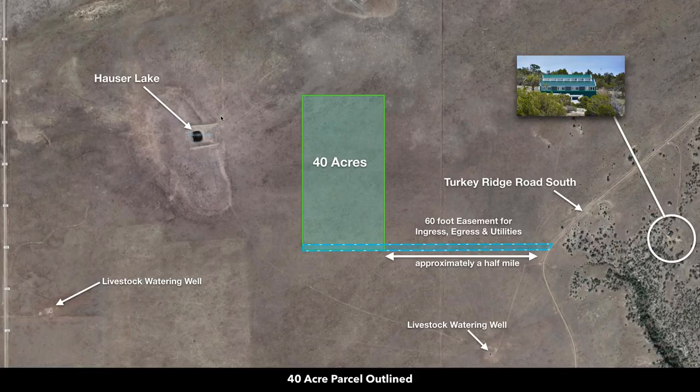In addition to being only about seven-tenths of a mile from that public land, you're also about half a mile from electricity lines and underground telecommunication lines.